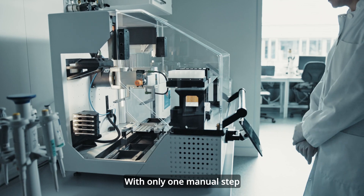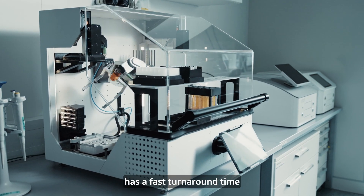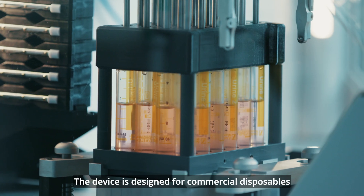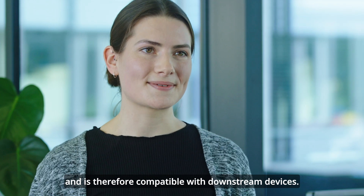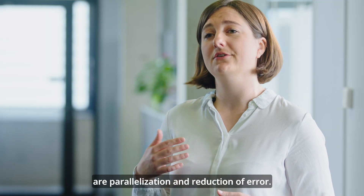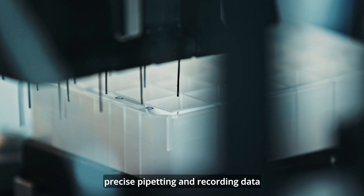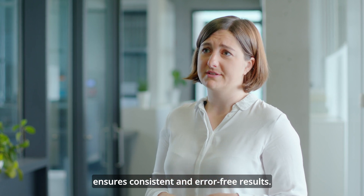With only one manual step, the sample preparation is highly automated, has a fast turnaround time and a high throughput. The device is designed for a commercial disposable and is therefore compatible with downstream devices. The greatest benefits of laboratory automation are parallelization and reduction of error. Automating key tasks such as precise pipetting and recording data ensures consistent and error-free results.